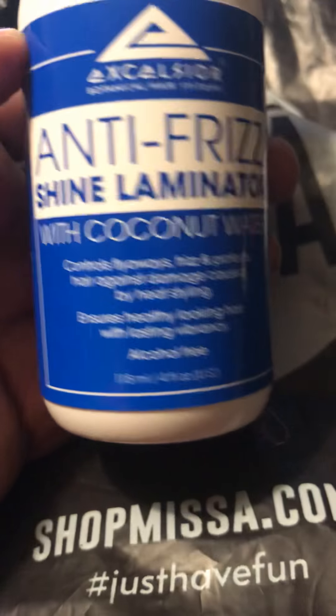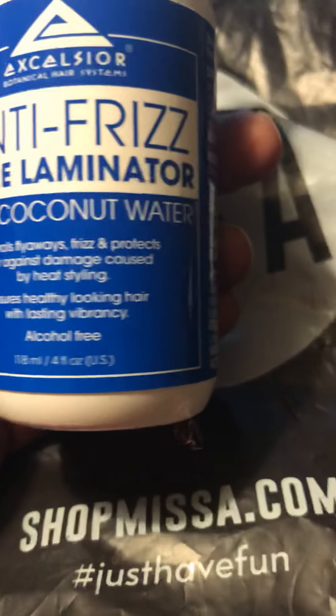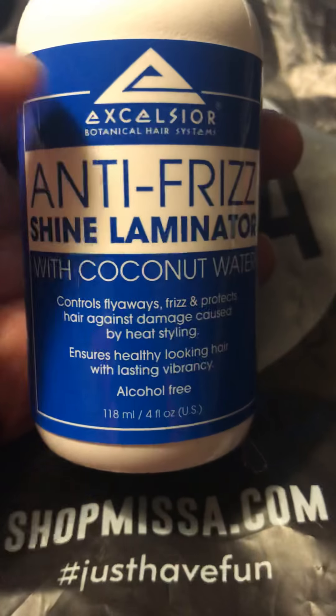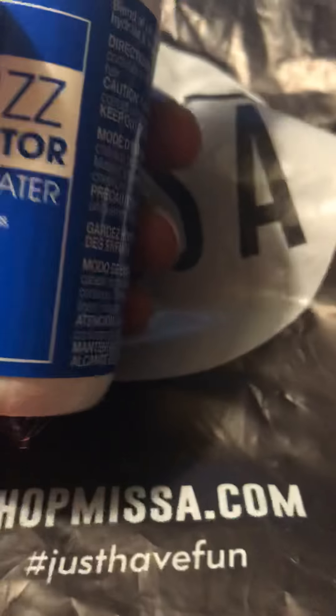I also got this anti-frizz shine eliminator with coconut water. This sounds nice, so I decided to give this a try as well.